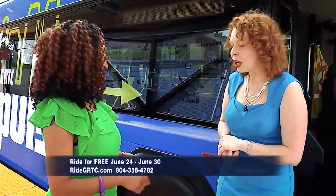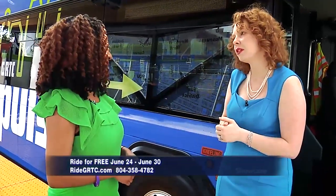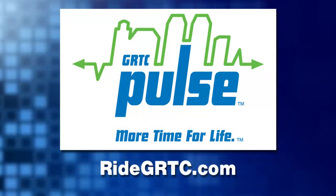So if anyone wants to just give it a shot, that's the chance to do it. It's a great opportunity to explore Richmond — it's summertime, kids are out of school, it's a great time to explore with your family and friends. Thank you so much, Carrie. We are so excited about the Pulse, launching on Sunday, June 24th. You'll be able to ride for free that entire week. If you want more information, go to RideGRTC.com.